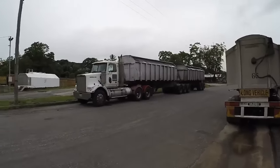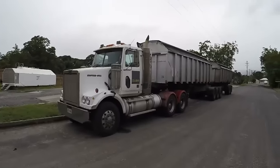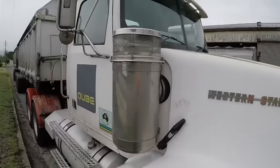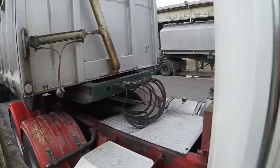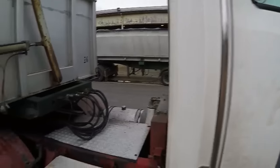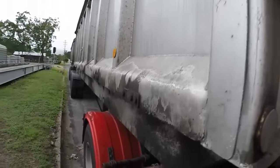G'day everybody. Here I am pulled up for smoko at the mill. I thought I'd tell you a little bit more about the trucks we're driving here. This is a 2007 model Western Star, fitted with a Detroit Series 60, rated at 500 horsepower, 18-speed double overdrive. It is a 4800FX, with a 46170 rear end. These are our trucks, these are our trailers — side tippers built by Smith, Australian-made trailers.